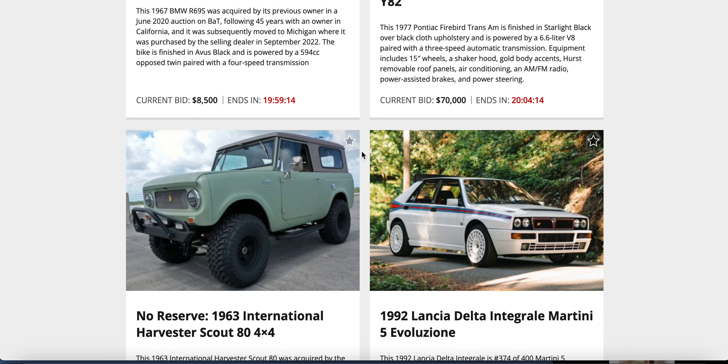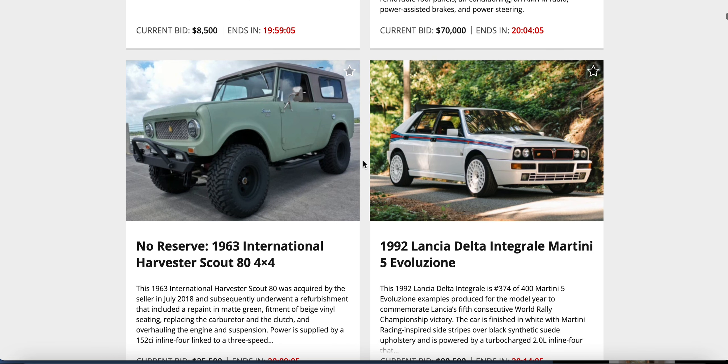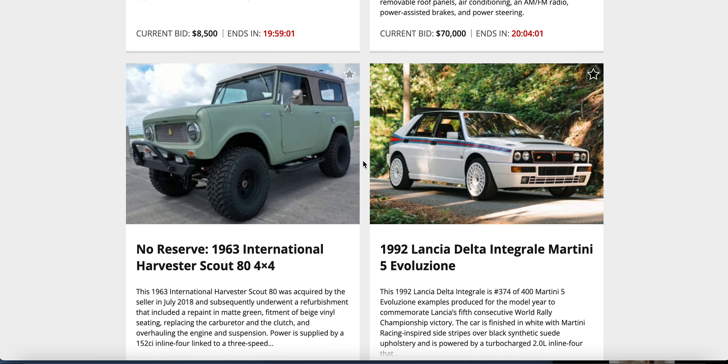International Scout 80 against what looks like a rally-spec car with rally rims. No reserve — 1963 International Harvester Scout 80 4x4 in matte green beige vinyl. They overhauled the clutch and engine suspension, 152 cubic-inch inline-four. Not a very big engine, but it's a cool-looking old truck.